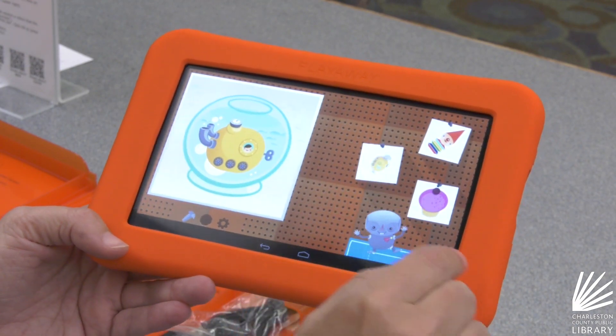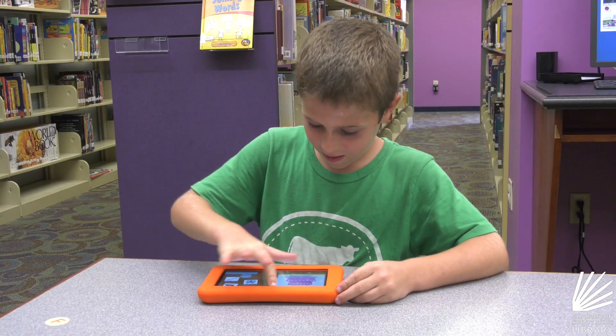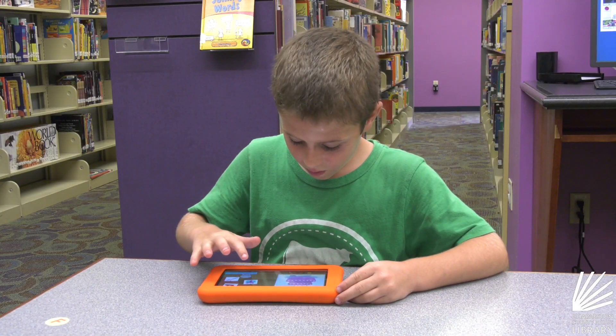It makes learning more engaging. When we asked a few kids to try the tablets out, they didn't want to give them back.